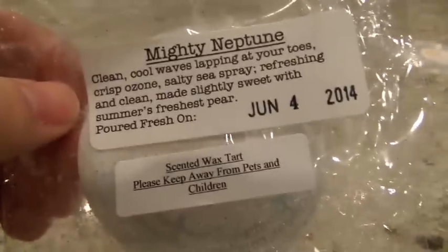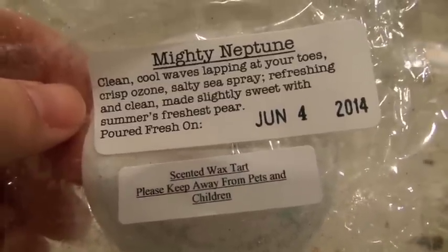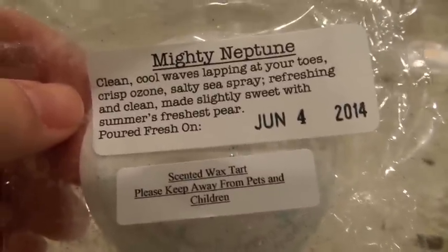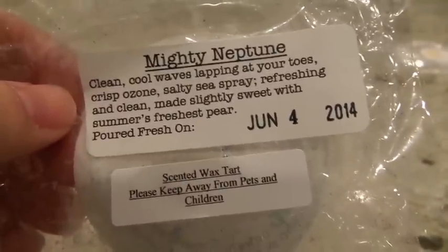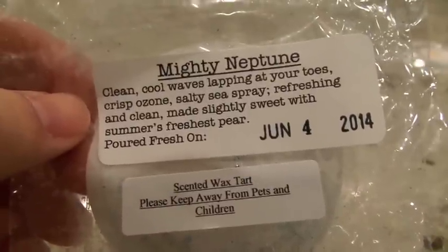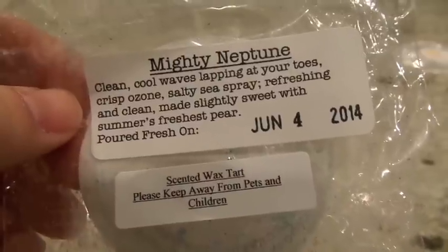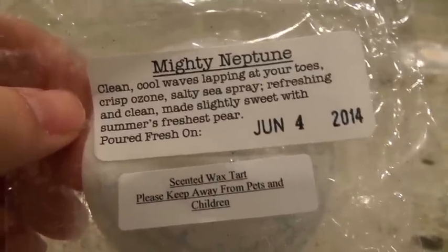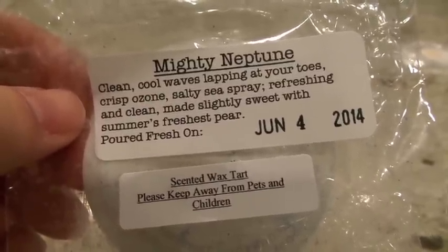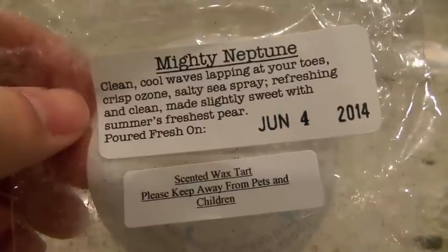This next one from 30 Street Wax is Mighty Neptune — crisp ozone salty sea spray with a pear. I put the entire chunk in the Glade Warmer last night and left it on overnight. I could smell it a little going to bed, and in the morning when I woke up I could still smell it. If I left the room and came back, I could smell it pretty well. I absolutely love this scent — it's a light, crisp salty sea air note, not thick at all. I'm going to call this one a medium throw.